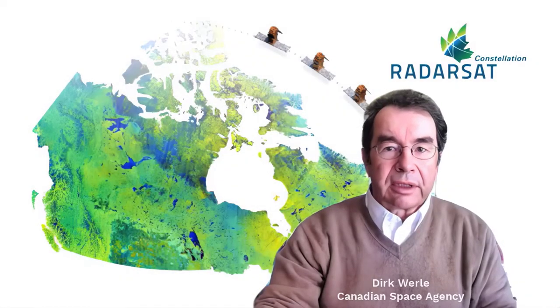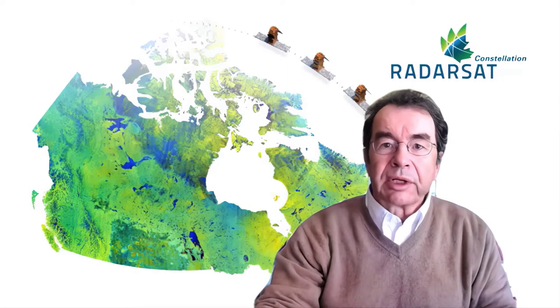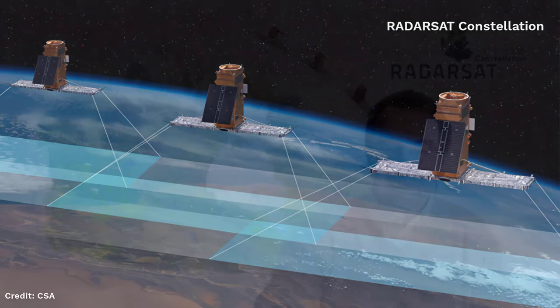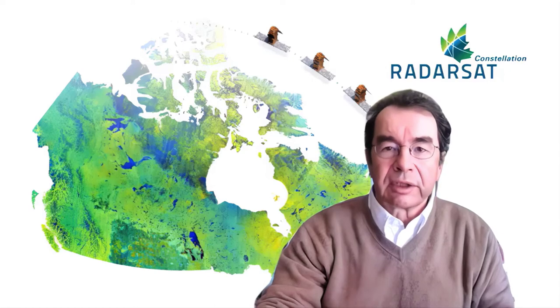Launched in 2019, the Radarsat Constellation Mission is owned and operated by the Government of Canada. The RCM consists of three identical satellites that are chasing each other about half an hour apart in the same orbital plane. In this configuration, their radars can cover Canada and territorial waters on a daily basis.